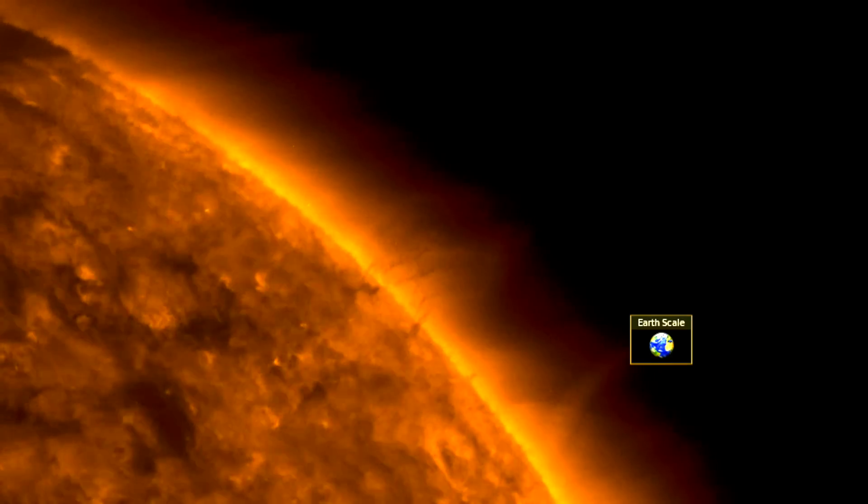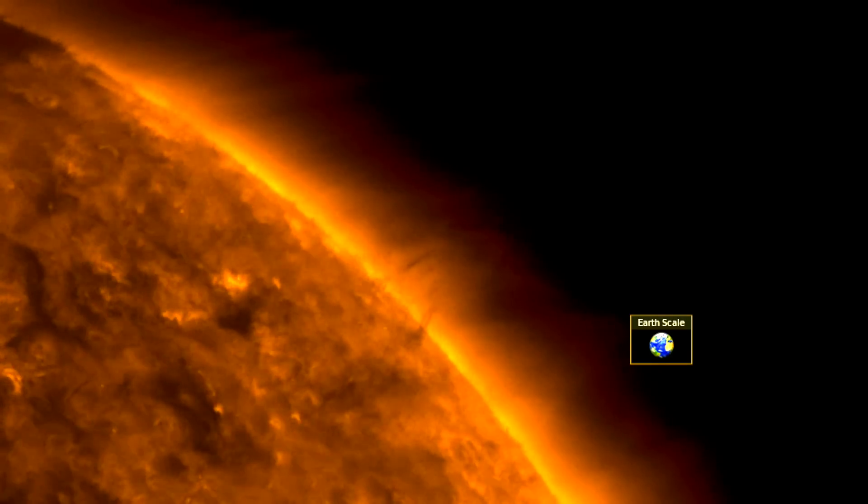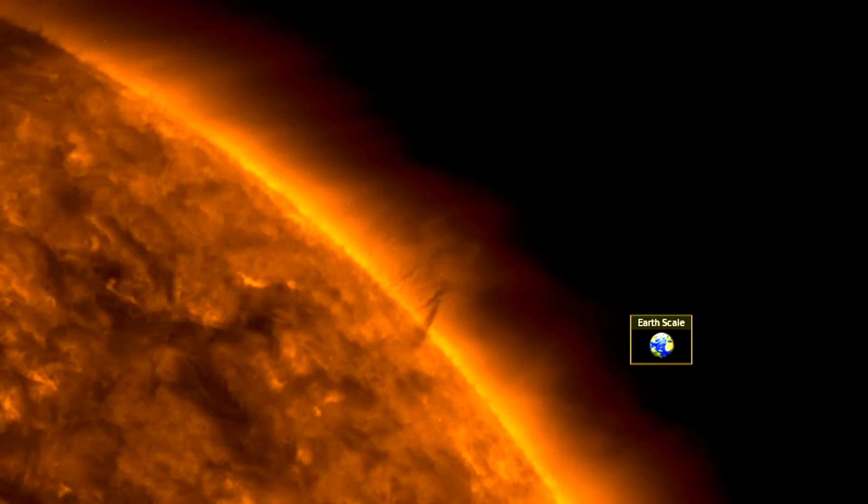Good morning folks. We're going to watch some solar tornado plasma filaments rotate into a perfect side view from Earth.